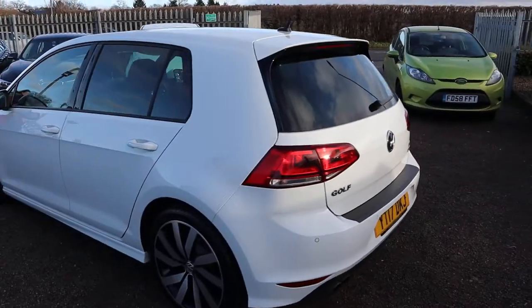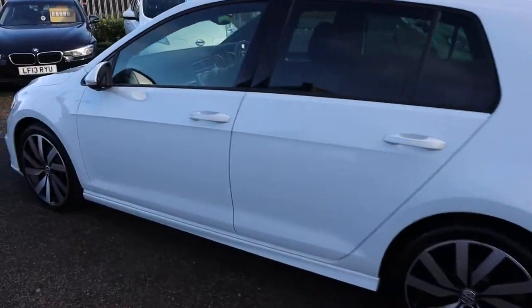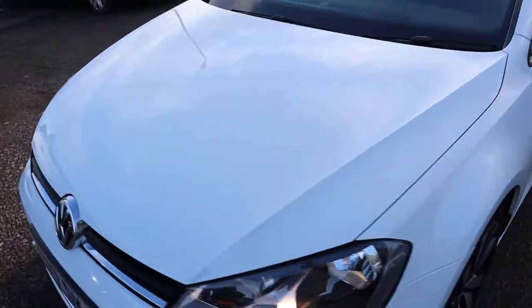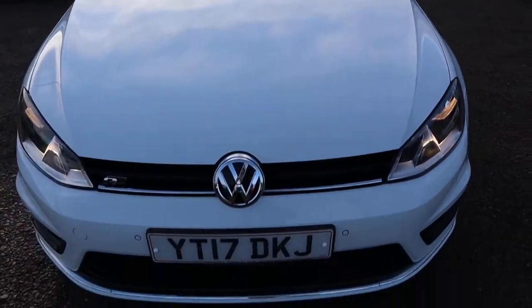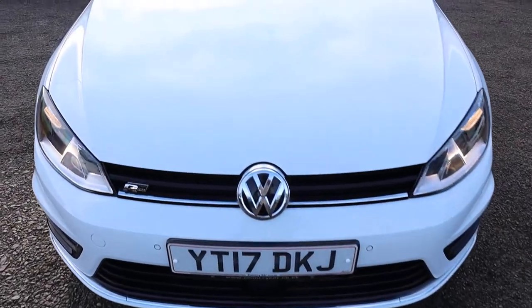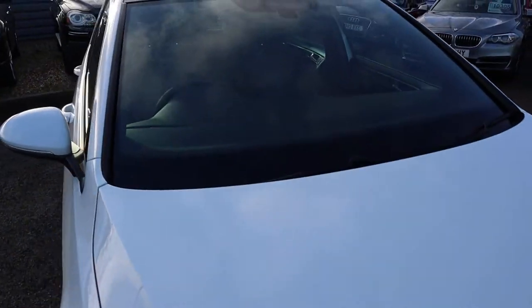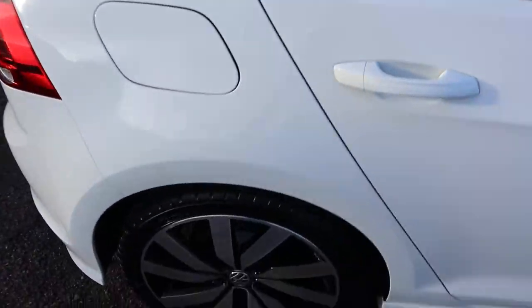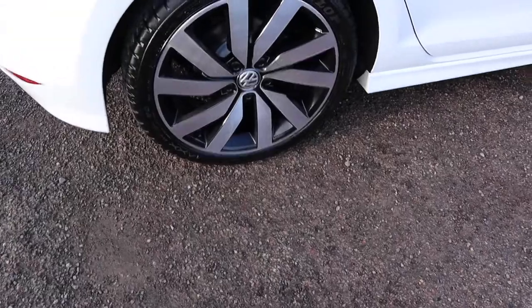Now to the interesting parts — this is one owner from new, it's got a Volkswagen service history, and it's got a massive amount of optional extras on the car as well, including your front and rear parking sensors with the graphic display, privacy glass, panoramic sunroof with a blind, and your 18-inch diamond-cut alloy wheels.